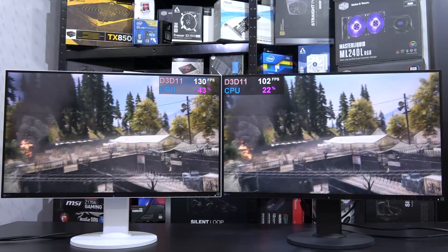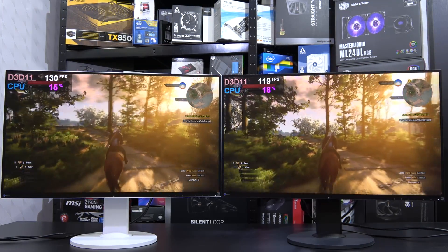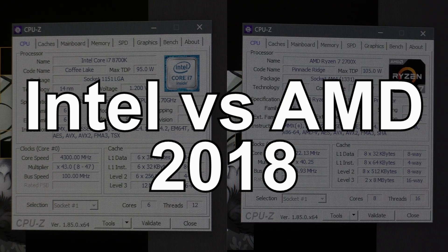Ladies and gentlemen, welcome to yet another epic side-by-side CPU comparison. This is Intel vs. AMD 2018.